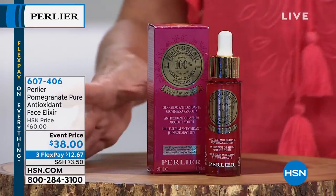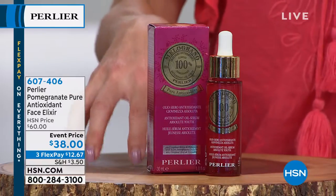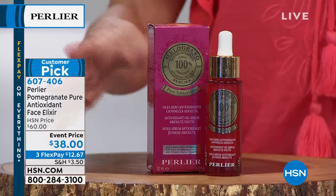That has been a customer favorite at $60. Only here at HSN, $38 for today only — special event price, three flex pays, that's under $13.